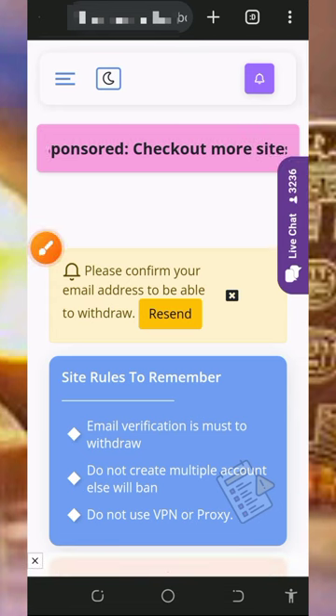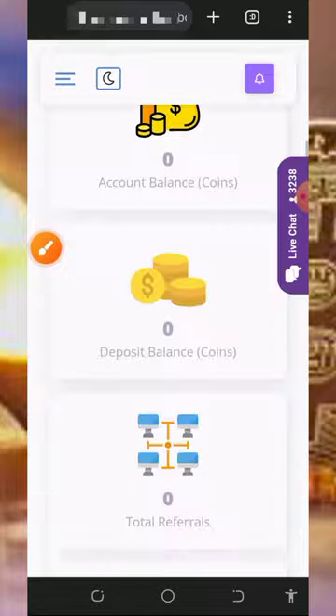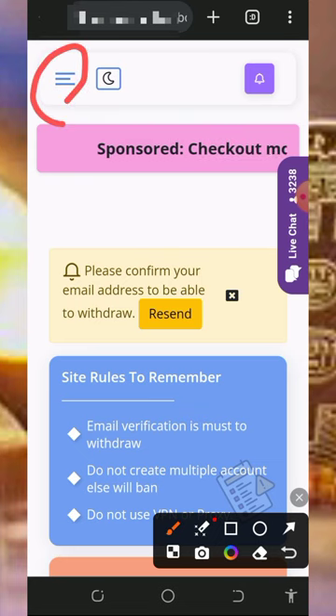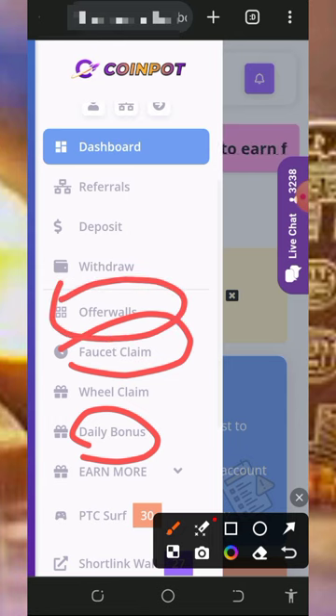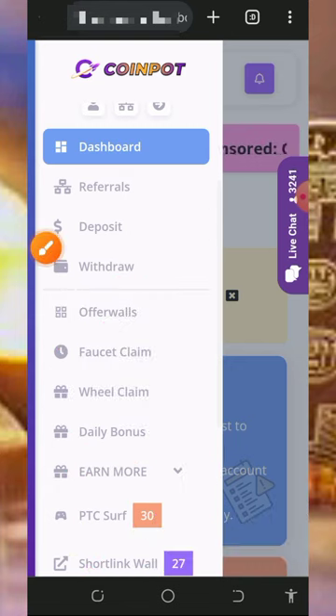Once you sign up, log in into your dashboard. The first thing to do is to confirm your email registration so you'll be able to withdraw from the platform. Right here you can see you haven't earned anything yet. To start earning, tap on the horizontal menu on the top left of the screen. The first thing to do is to claim your daily bonus. After that, you can complete other offers — they have faucet claims, the wheel of claims, PTC ads, short links, and an earn more button.